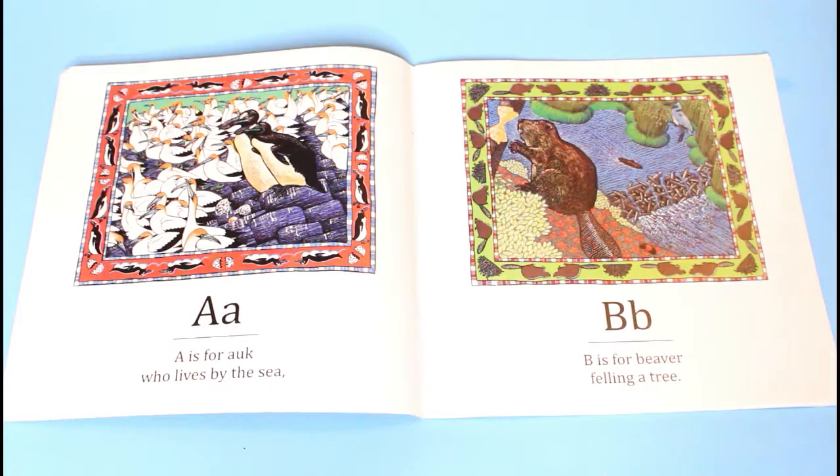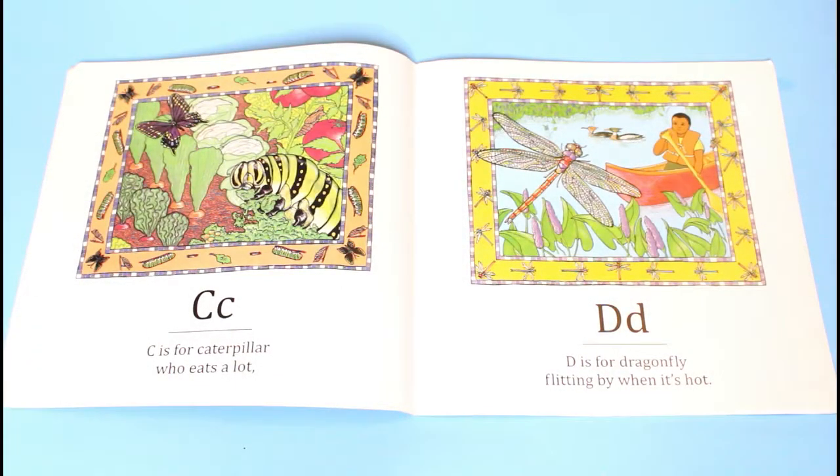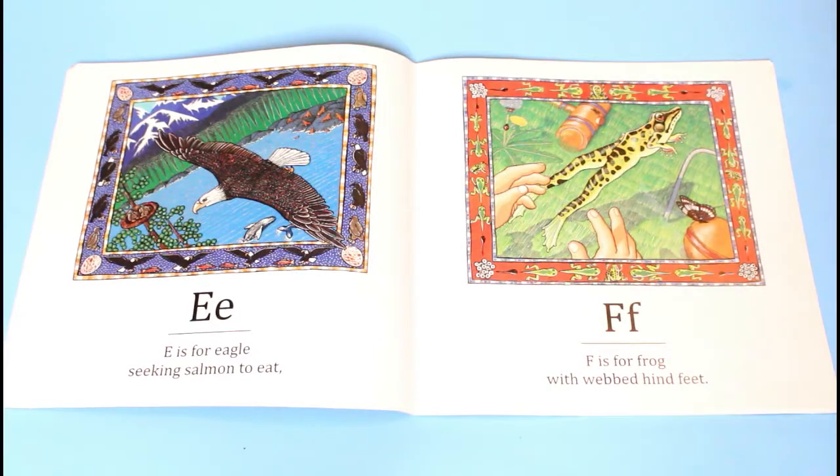A is for orca, who lives by the sea. B is for beaver, felling a tree. C is for caterpillar, who eats a lot. D is for dragonfly, flitting by when it's hot.